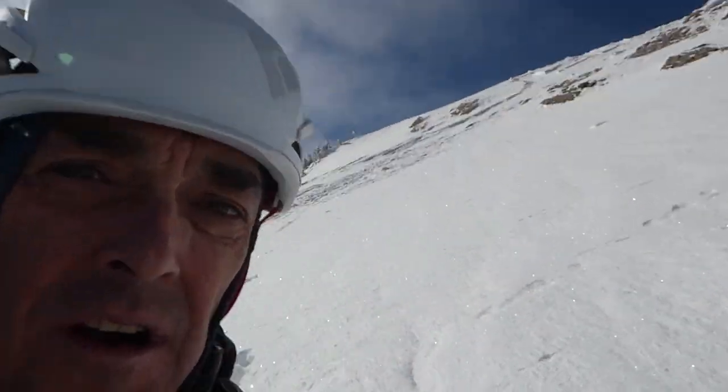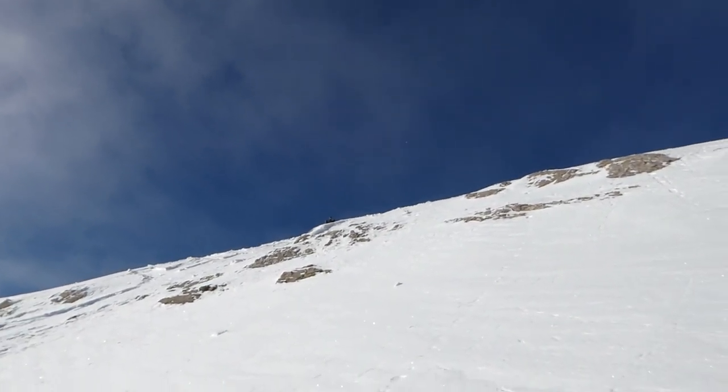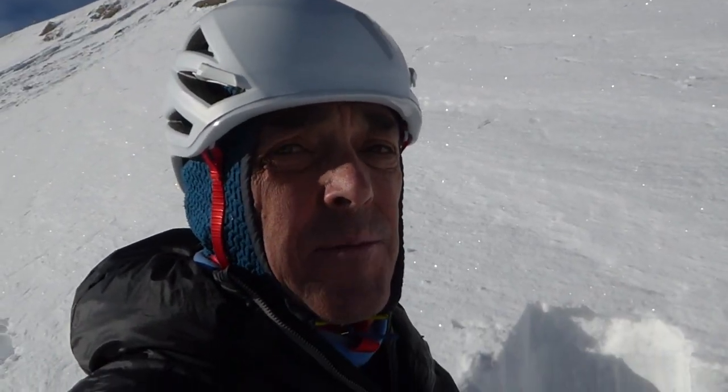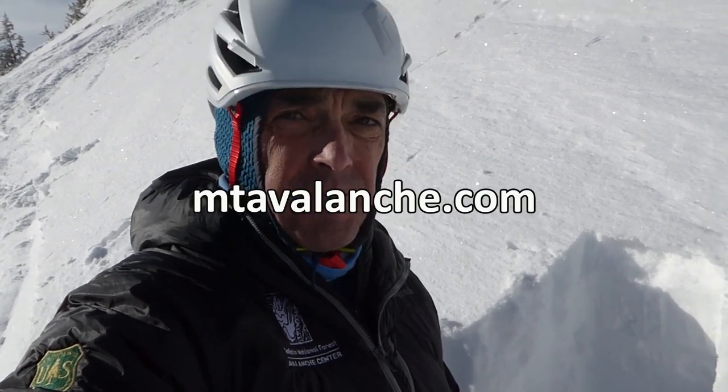I'm in the middle of a huge slope and I'm going to get out of here. I'm actually going to skin up to my partner who is up there watching me as safe as he can, and then from there we'll head back up to the ridge. This is the first time in my career that I've actually dropped down here and I'm heading out. I'm just not feeling too stoked about going down this thing. So I'm out.